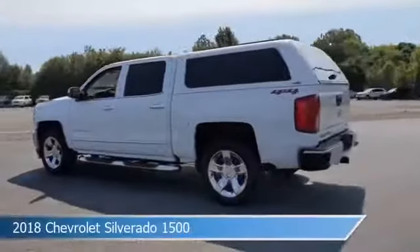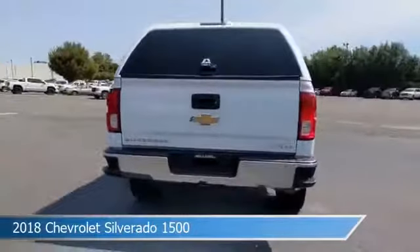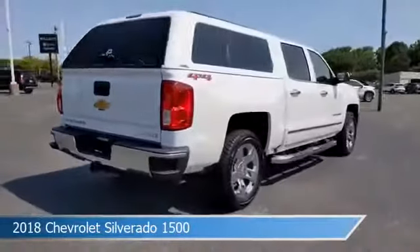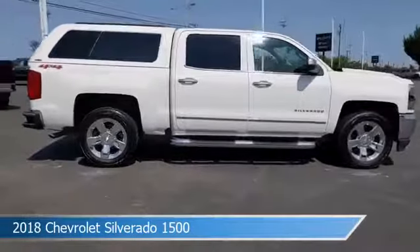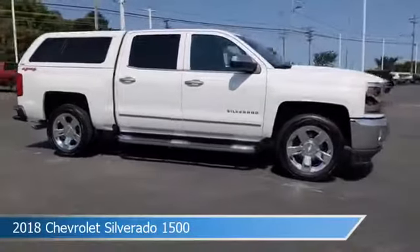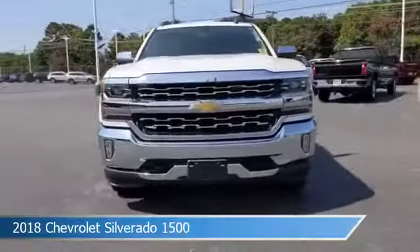Take a look at this 2018 Chevrolet Silverado 1500, equipped with a 6-speed automatic electronic with overdrive transmission in Summit White. This car comes with some great features including anti-lock brakes, HD radio, audio controls on steering wheel, auxiliary input and more.